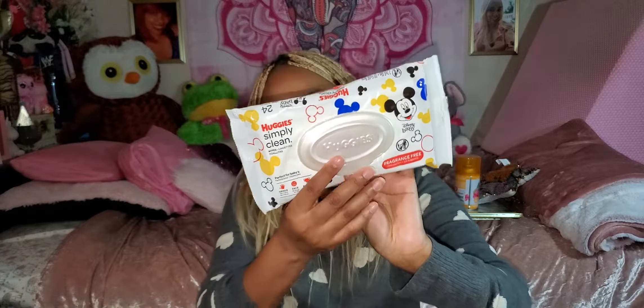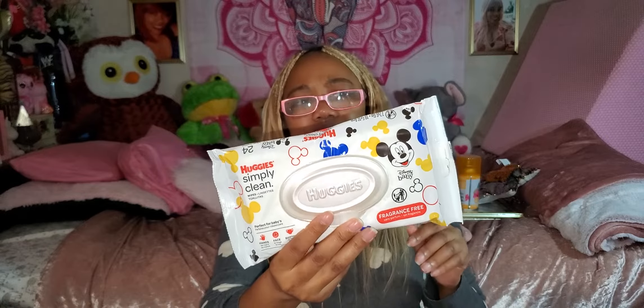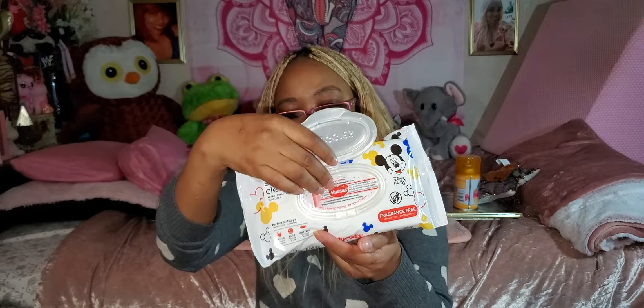And here are Huggies Simply Clean baby wipes — fragrance free, 24 in the pack, Mickey Mouse design, which is my favorite. Huggies wipes and Pampers wipes are the only brands I really trust. These are not in all Dollar Trees. I love the one with the snap closure. The fragrance-free ones are better for sensitive areas — good for adults too, not just babies.